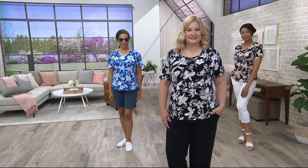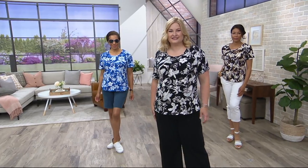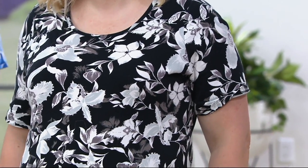Short sleeve top with a curved hem — so it's a hot pick. This was new last year, and we just got it back in this year. It just arrived, and we have a new color for you that we didn't have last year.